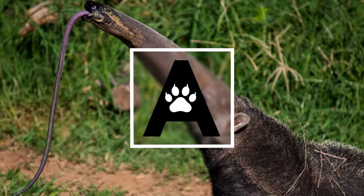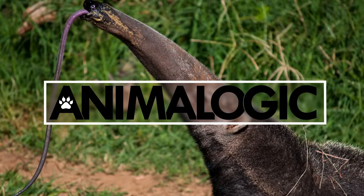I don't know why they went with Yellowjacket as the Ant-Man villain. The Anteater seems like a much more appropriate choice. Hi, I'm Danielle Defoe and you're watching Animal Logic.